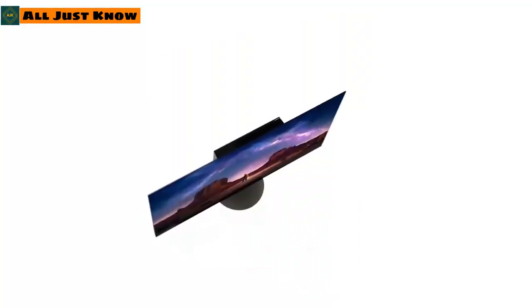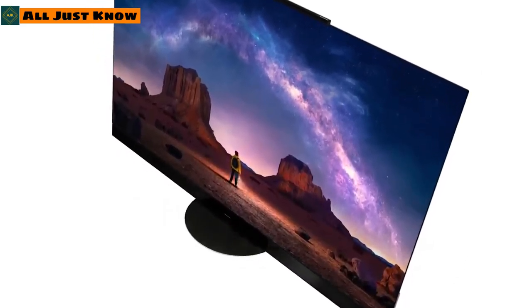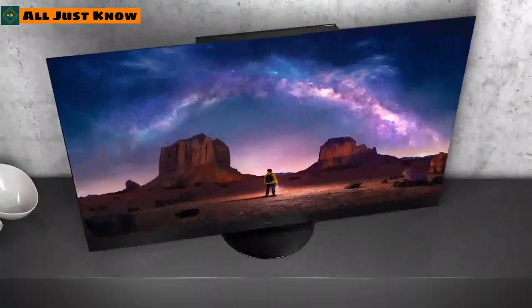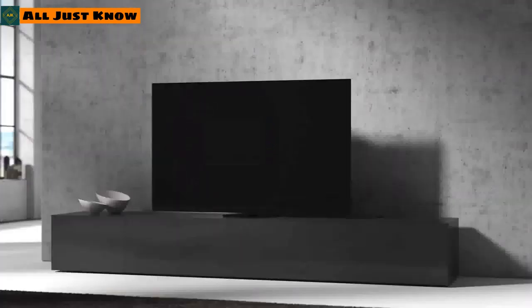The latest 4K TV at CES 2021 packs an unparalleled surround sound system, a beautiful 4K OLED panel, and numerous visual technologies such as HDR 10 Plus, Dolby Vision IQ, and HDR 10 Plus Adaptive.